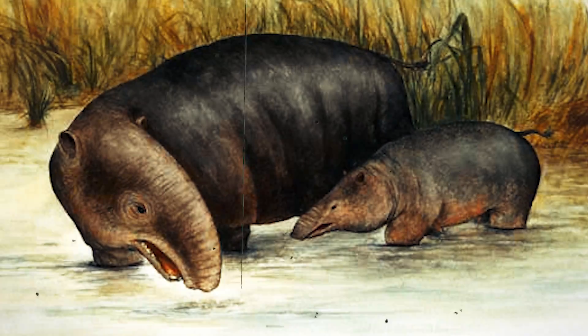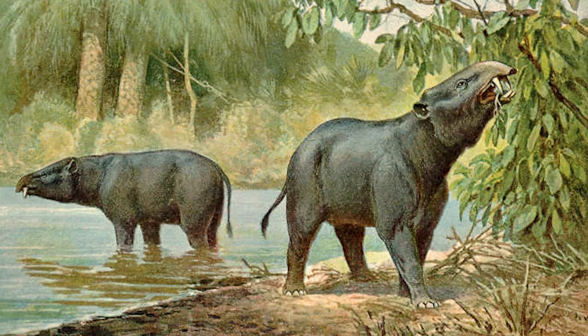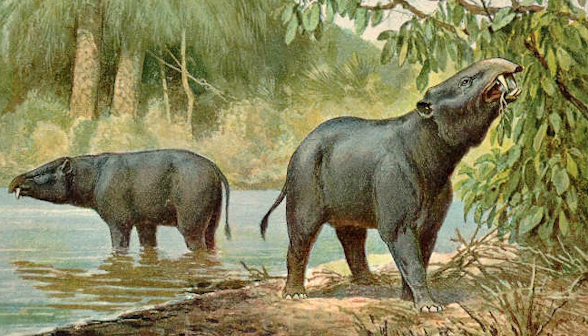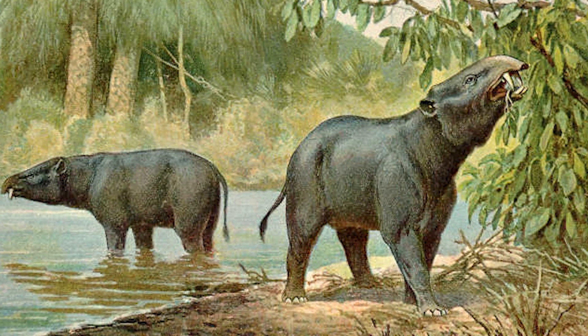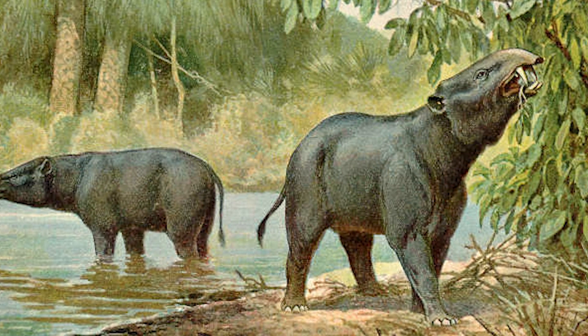Moeritherieum also developed small tusks, which could be used for rooting around in the soil. Although they only stood a couple of feet high at the shoulder, these early proboscideans lived in North Africa and gave rise to larger, more elephant-like mammals.